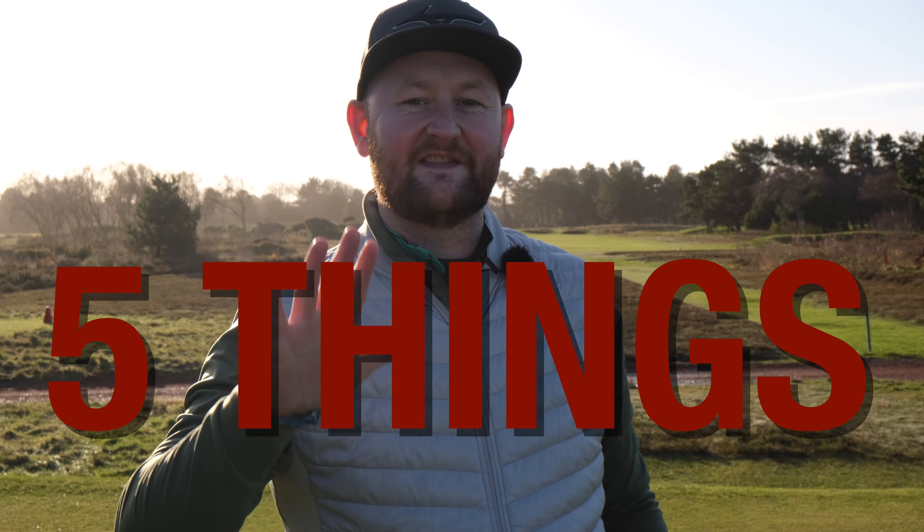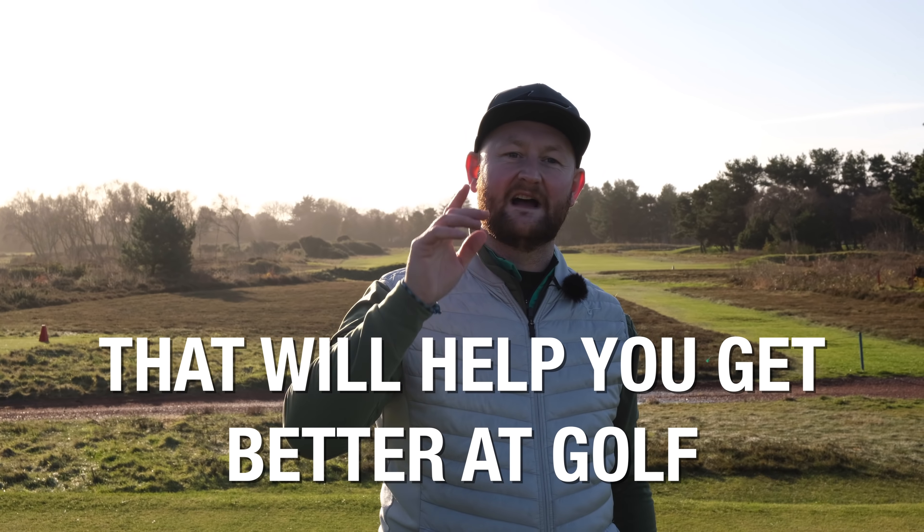I'm going to share with you five things that are going to help you get better at golf. You don't have to be the world's best golfer. You don't have to be practicing 10 hours a day, rebuilding your golf swing. These tips are designed that you can implement maybe overnight or with just a little bit of practice, and you're going to get your scores going down lower because that's what we all want.